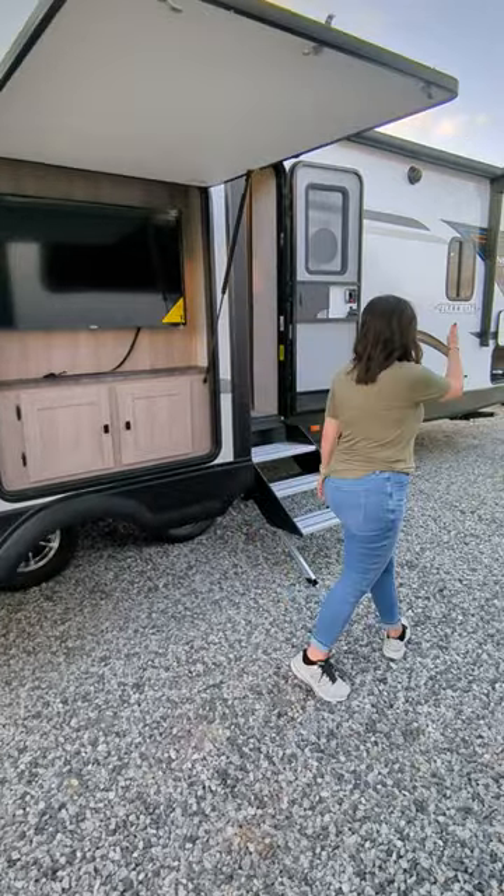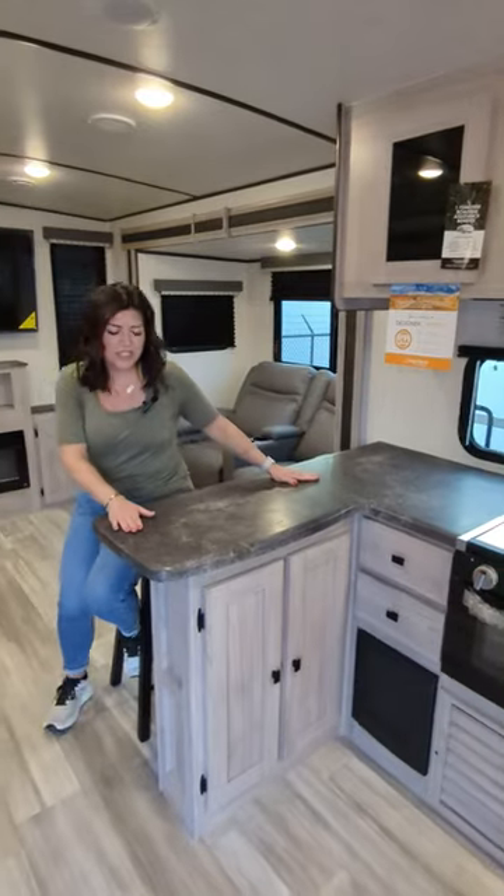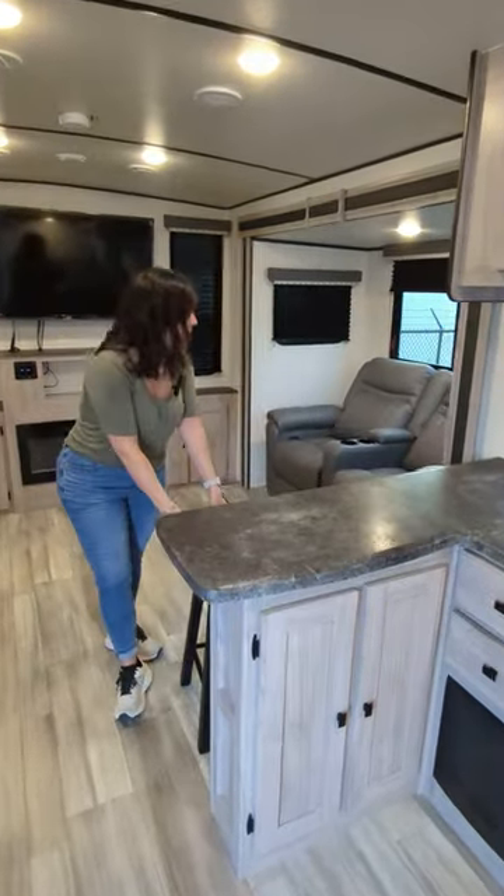You have plenty of storage up front. Check out this gorgeous U-shaped kitchen with bar stools on this side.